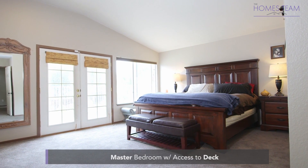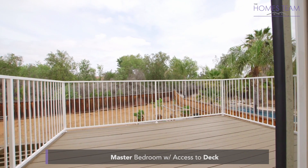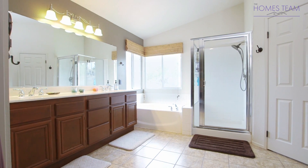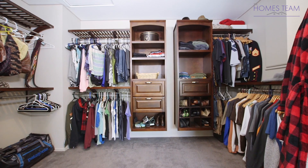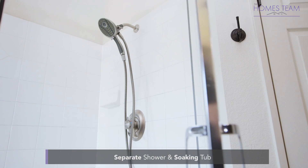The master bedroom is a great space with a double door entry, custom paint, upgraded lighting, and double French doors leading to a beautiful private deck. The master bath features a double sink vanity with maple cabinets, a walk-in closet with custom built-ins, tiled floors, and a separate shower and soaking tub.